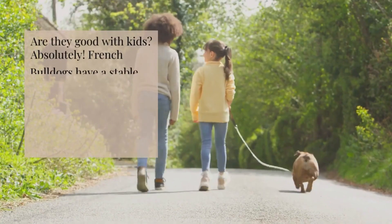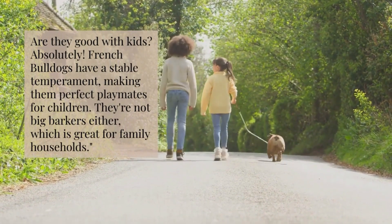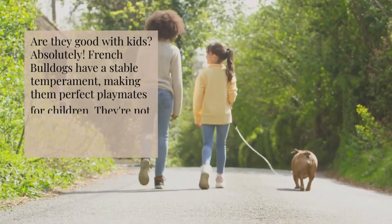Are they good with kids? Absolutely. French Bulldogs have a stable temperament, making them perfect playmates for children. They're not big barkers either, which is great for family households.